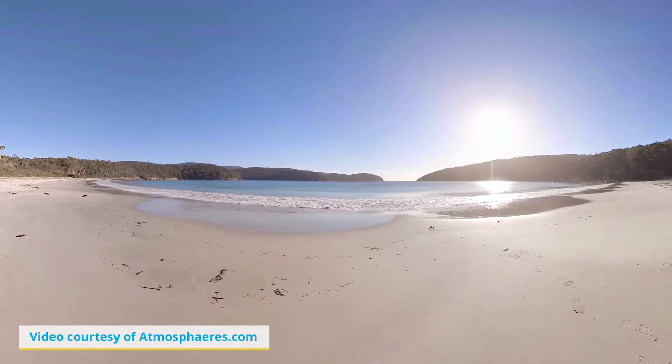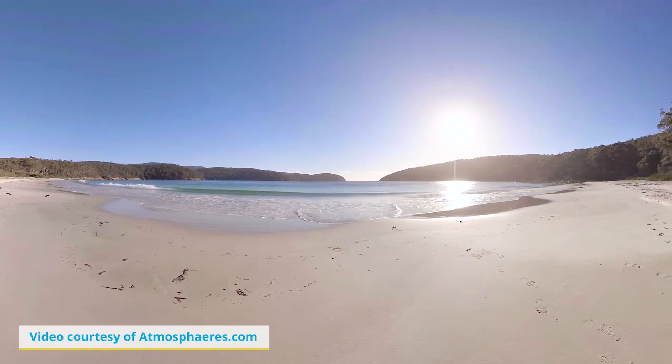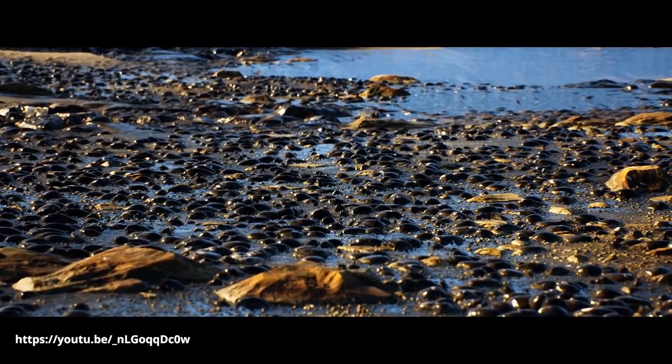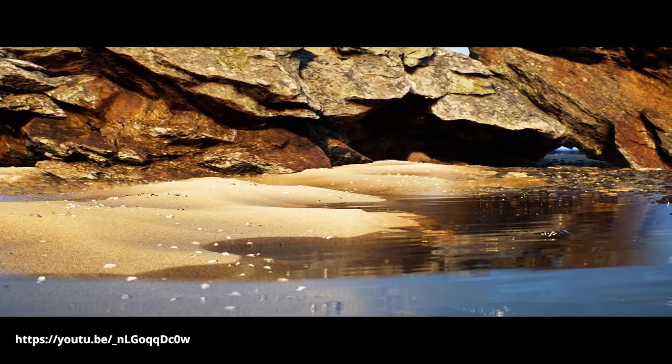At Exeter, we are looking in particular at 360-degree videos, which are taken with a camera that can see in all directions and allows for panoramic vision inside the virtual reality headset. We're going to be taking videos particularly of different aspects of the Cornish coast, and then comparing how these measure up against very similar but computer-generated environments, which are being developed by Lund University.